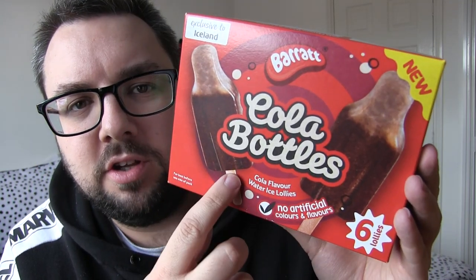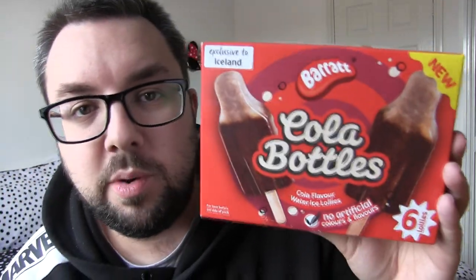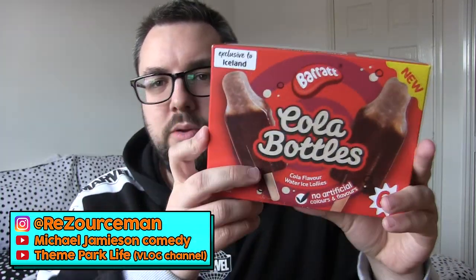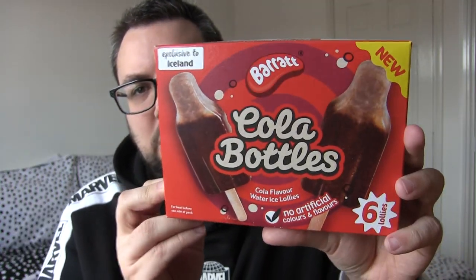The Barrett Ranger Iceland range is continuing. They've released eight new varieties this year and this is the Cola Bottles one. Hello everyone, welcome to Food Review UK. My name is MJ and yes we have got another one of the Barrett ice cream slash ice lolly range. They've got eight new flavours this year and this is Cola Bottles.